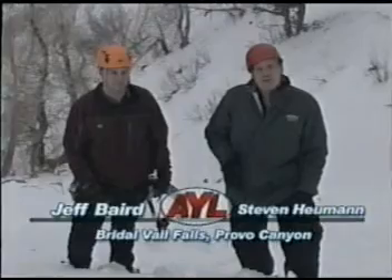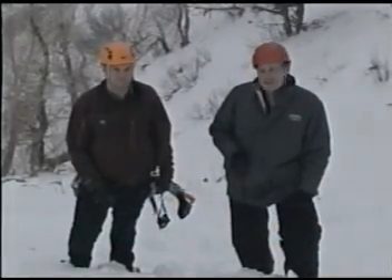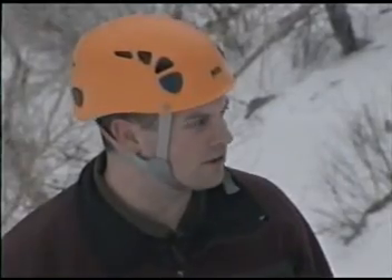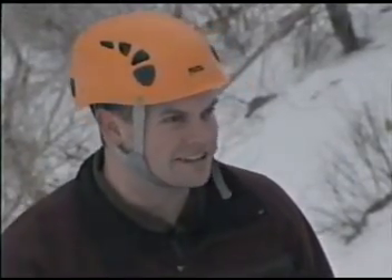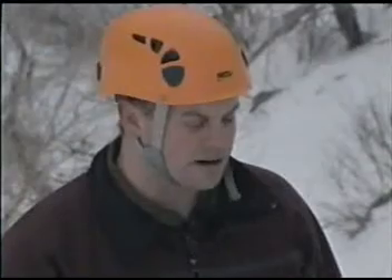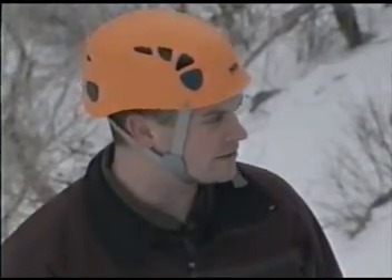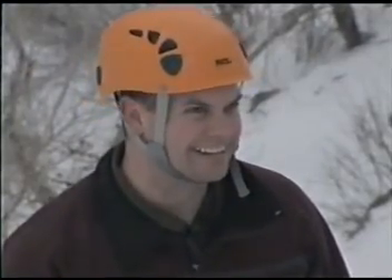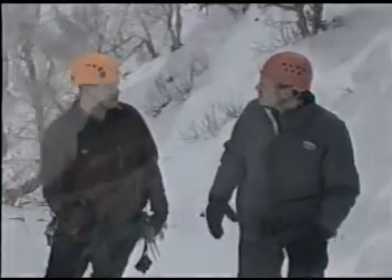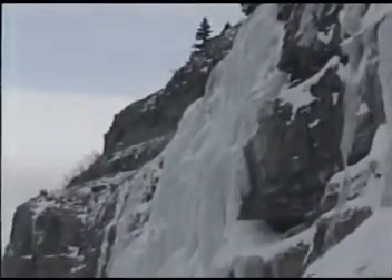We are at Provo Canyon right now and we are about to go ice climbing. Jeff, what is ice climbing? It's like rock climbing, but a lot colder. It's essentially climbing frozen waterfalls. Now why would you climb a frozen waterfall? A lot of people ask me that and I haven't come up with a good answer yet — it's just something fun to do, that little part of human nature that wants to do something dangerous for no good reason. This is a nice easy one, popular for beginners.